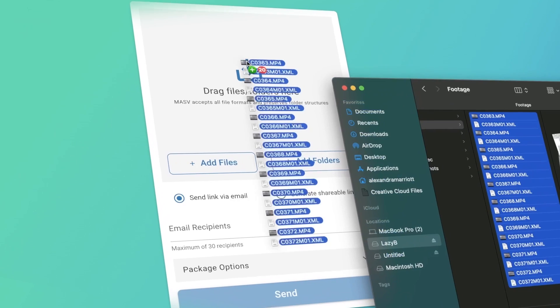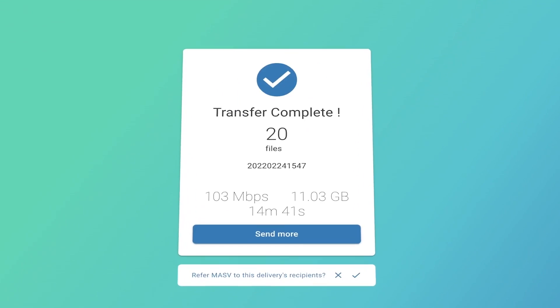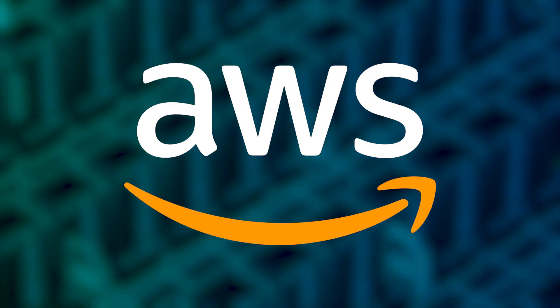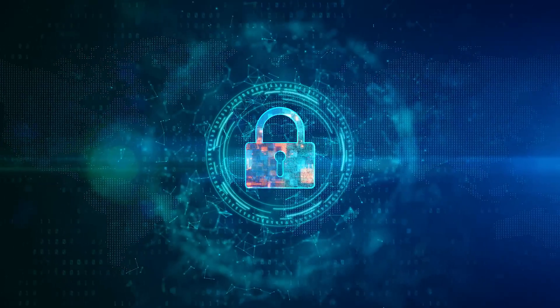Massive is a file transfer service that can send hundreds of gigabytes, even terabytes of data, fast. We have 150 servers around the world running on a private AWS network to guarantee unparalleled speeds. And yes, before you ask, all Massive file transfers are secure and encrypted to make sure your content is protected.